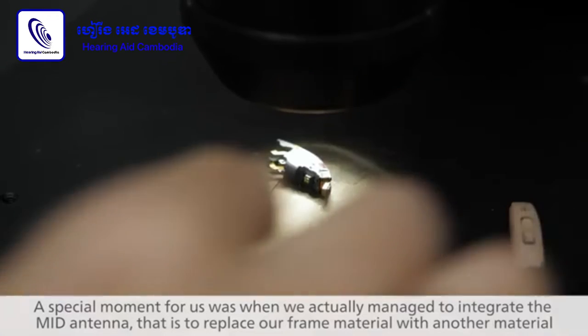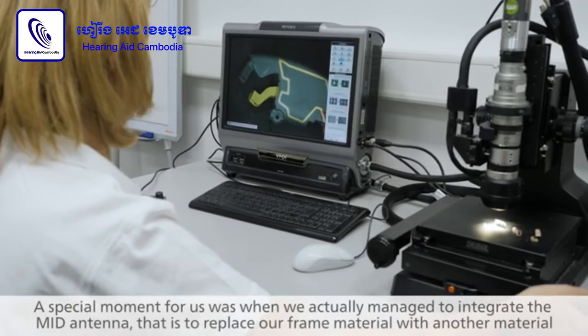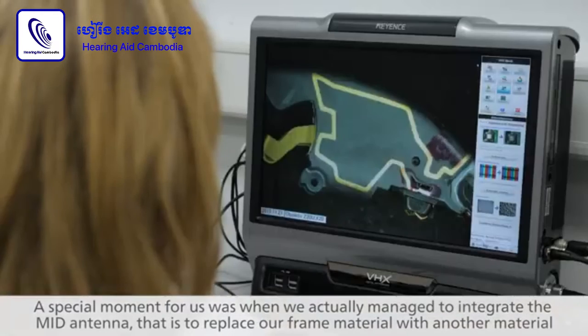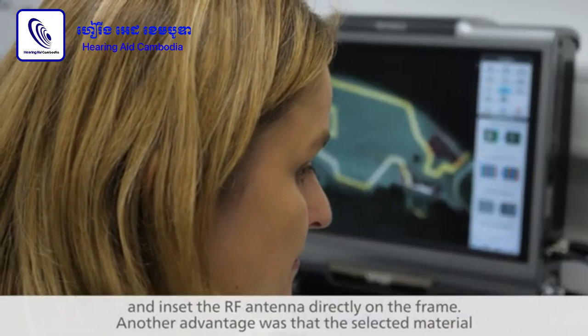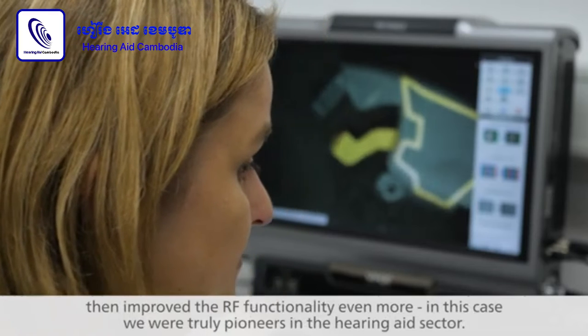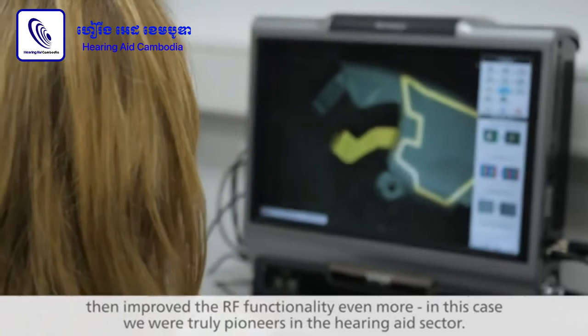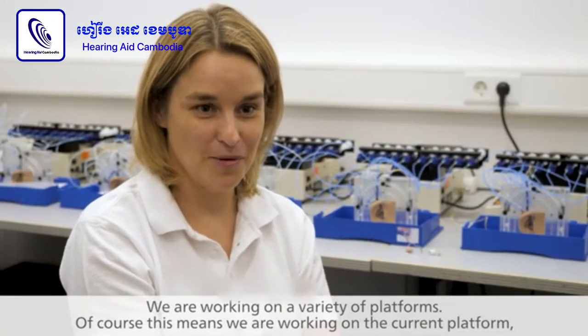A special moment for us was when we actually managed to integrate the MID antenna — that is, to replace our frame material with another material and inset the RF antenna directly on the frame. Another advantage was that the selected material then improved the RF functionality even more. In this case, we were truly pioneers in the hearing aid sector.